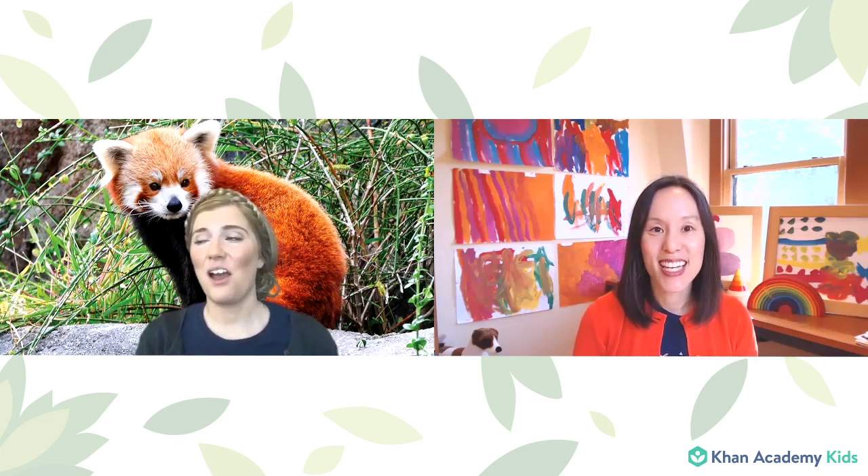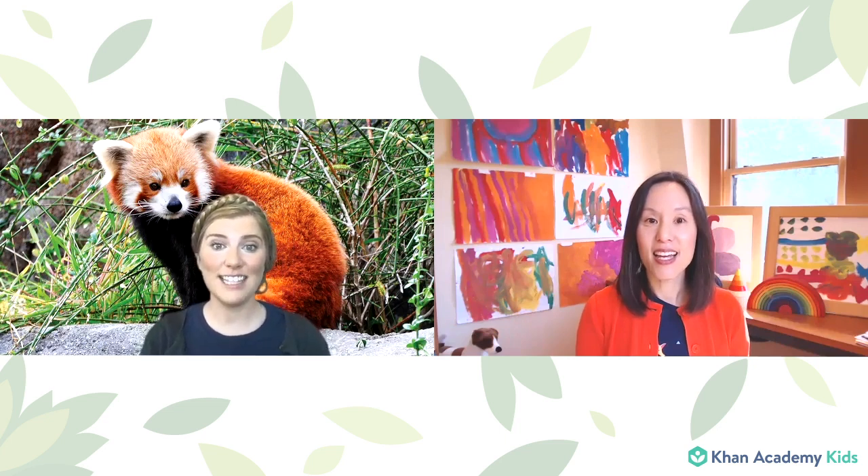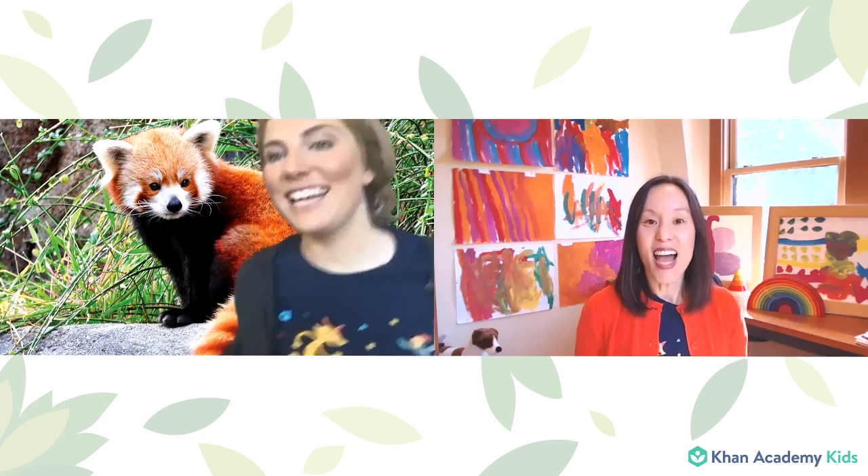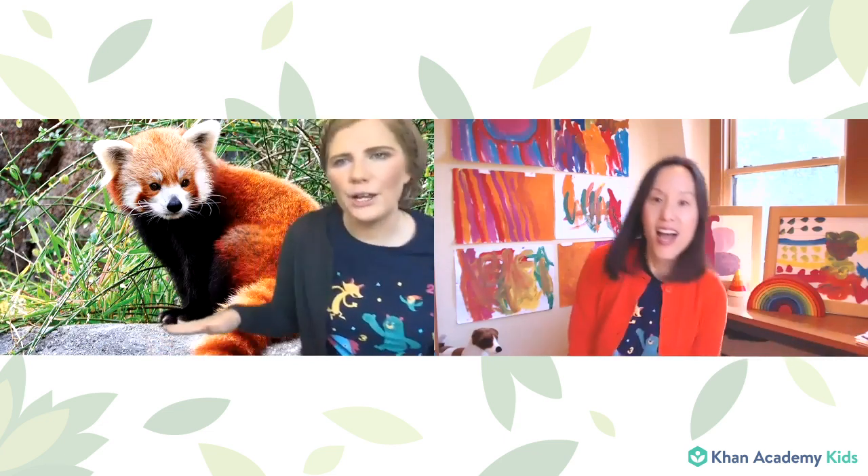Thank you, Katie. That was so much fun. Friends, did you enjoy singing 'Let's Go to the Zoo'? Everyone's nodding — they really enjoyed it. What animals have you seen at the zoo before, and what did they do? I think we should do the actions as our friends say the animals. One of our friends says they saw a penguin — what do penguins do? They sort of waddle like this. Waddle, waddle, waddle.